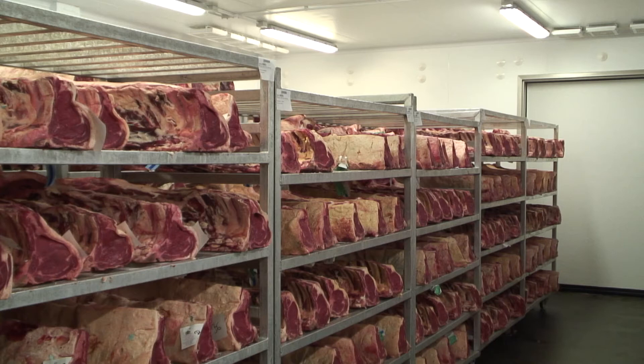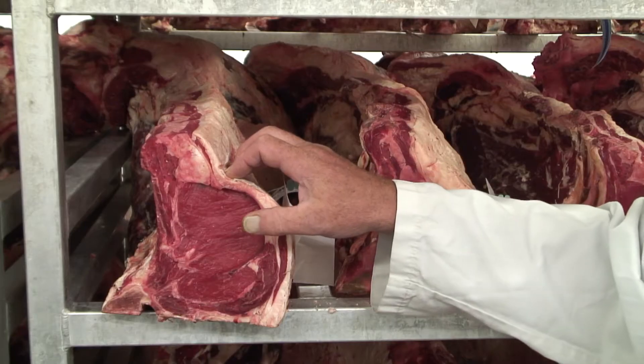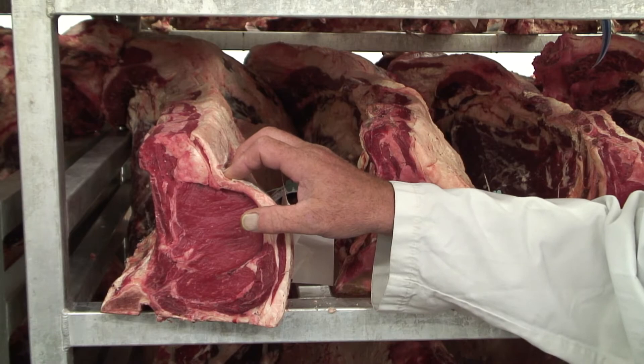My name's Bob Spring. I'm the production manager and this is Aubrey Allen's Butchery. We're actually in the dry aging room for the beef, which is dry aged from 21 to 28 days minimum. This is mainly what we call steak meat, which is the rump and loin, the ribs and the fillets.